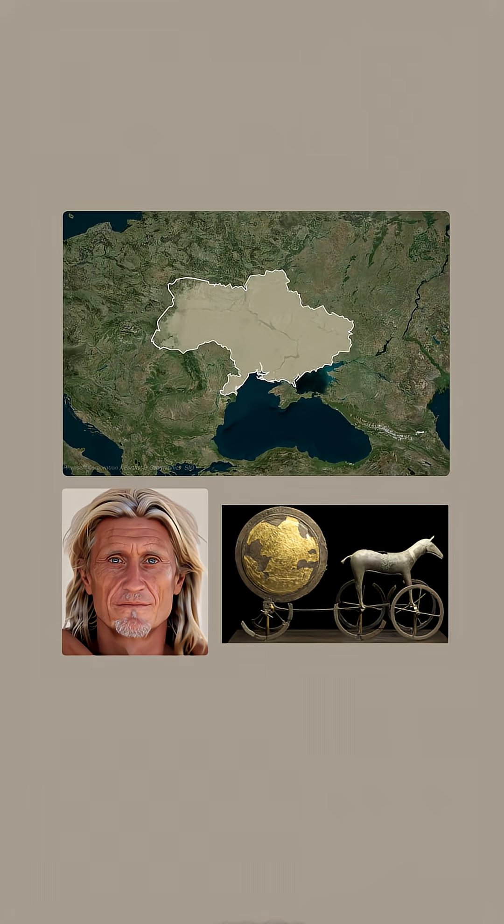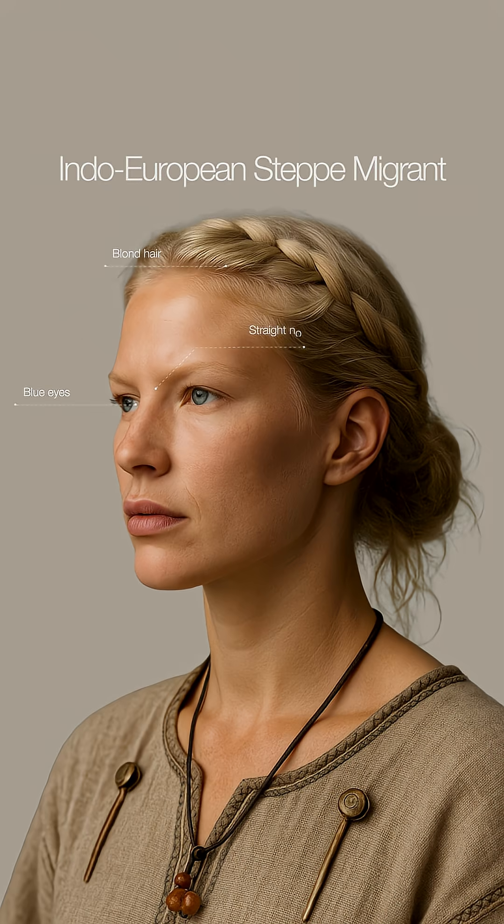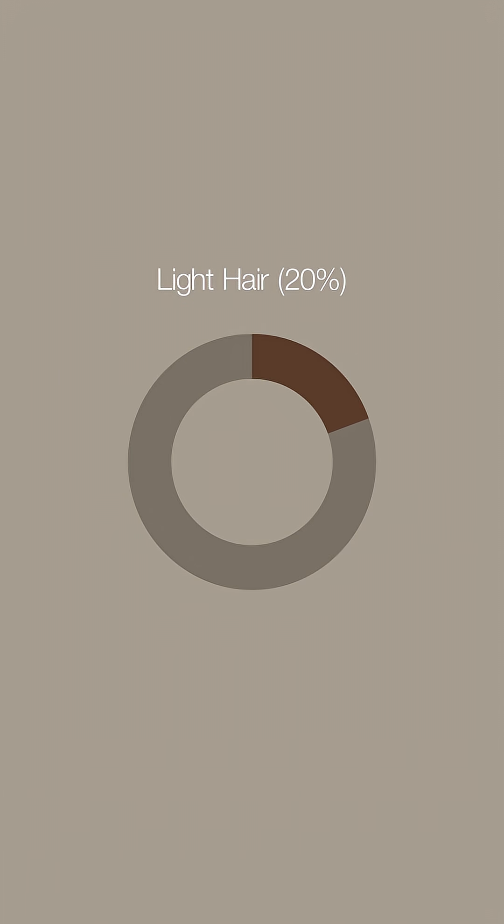Later, Indo-European steppe groups arrived in the Bronze Age. They brought the Greek language and introduced lighter skin variants, blue or green eyes, finer hair, and straighter nose bridges. Today, about 1 in 5 Greeks has light or even blonde hair.